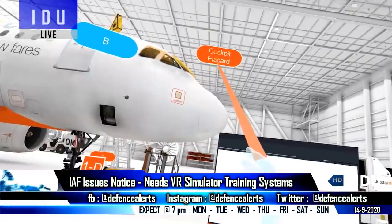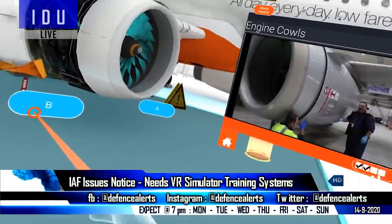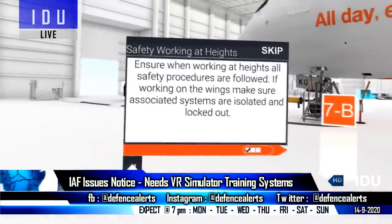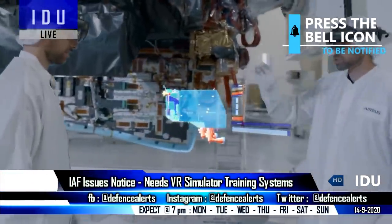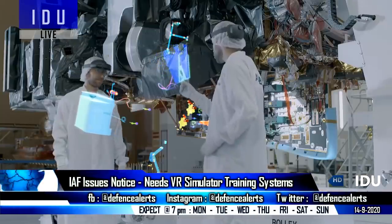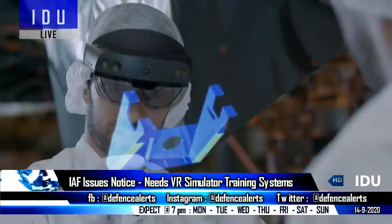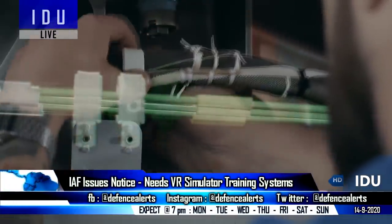The Indian Air Force's Electrical and Instrumentation Training Institute has issued a notice seeking companies to supply a virtual reality simulator system capable of capturing and creating VR training modules. The institute is responsible for training ground technicians in electrical and instrumentation functions, involved in the maintenance of various aircraft and missiles at maintenance units and base repair depots of the Indian Air Force.